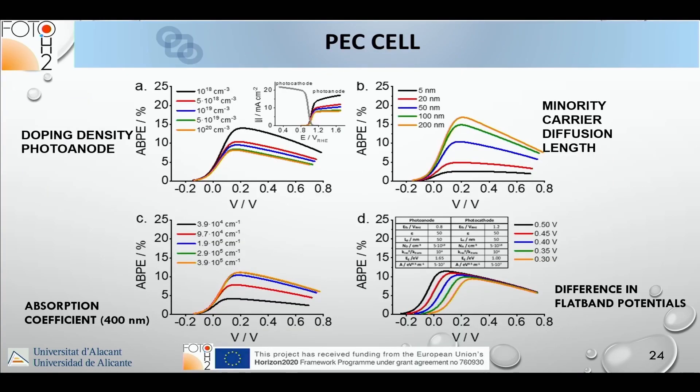In this macroscopic device model we played with variables including: doping density for the photoanode, absorption coefficient of the photoanode, minority carrier diffusion length, and difference in flat-band potentials.